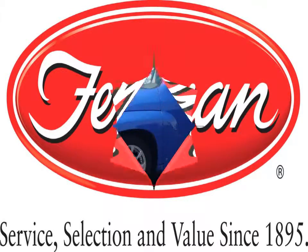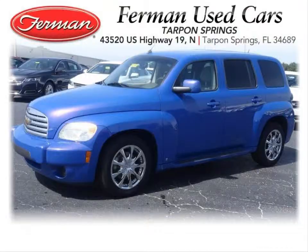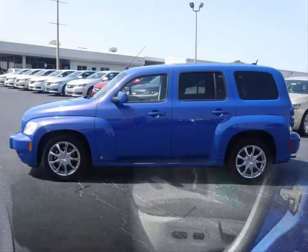Furman Chevrolet of Tarpon Springs with a 2008 Chevrolet HHR LT. This vehicle has an Echotech 2.2L inline 4 and an automatic transmission.